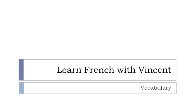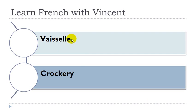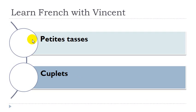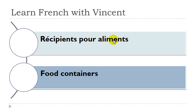Bonjour à tous and welcome to Learn French with Vincent. This is a vocabulary lesson and we'll discover together les ustensiles de cuisine. I will tell you whether they are masculine or feminine. Vaisselle, féminin. Tasse et verre. Tasse féminin, verre masculin. Petite tasse, tasse féminin. Verre, masculin. Récipient pour aliment. Récipient masculin, aliment masculin. Bidon à eau. Bidon masculin, eau féminin. Récipient isotherme, récipient masculin. Plateau, masculin. Égouttoir, masculin. Ustensile de cuisson. Ustensile masculin, cuisson féminin.